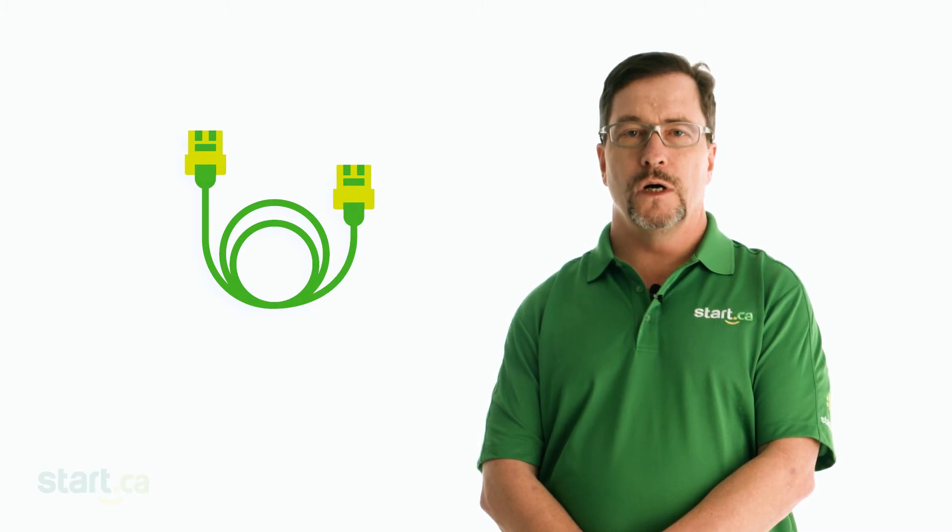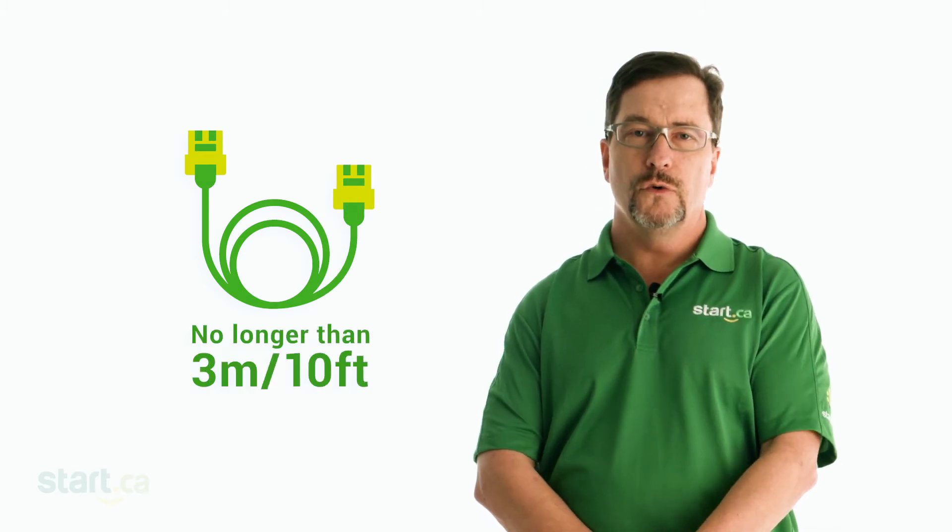For our DSL customers, having a phone line between the modem and the wall jack that's longer than three meters, or about ten feet, can significantly impact your connection speed. Slow speeds can also be the result of an incorrect power adapter going to your modem and or your router.